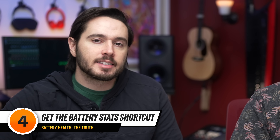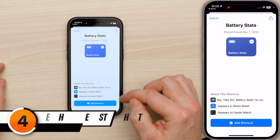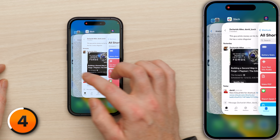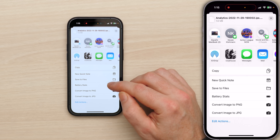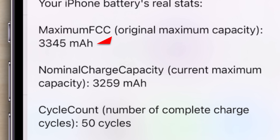To download the shortcut, click the link in the section below the subscribe button. It'll open in the Shortcuts app — tap Add Shortcut. Go back to the settings app, tap the share button in the upper right corner, scroll down to Battery Stats and tap on that. My full charge capacity is 3,345 milliamp hours, my nominal charge capacity is 3,259 milliamp hours, and I've gone through 50 charge cycles.